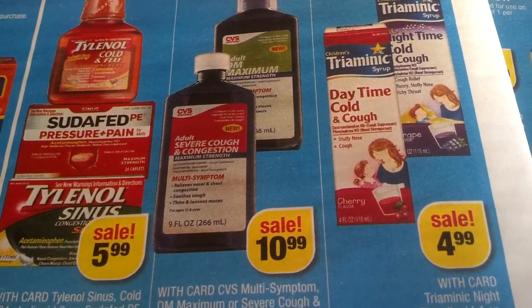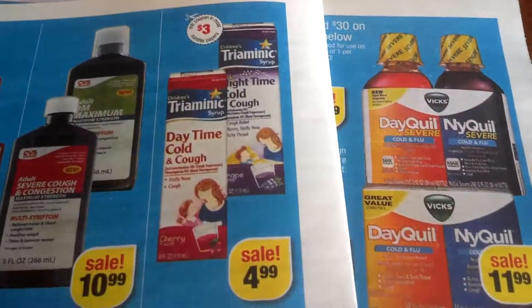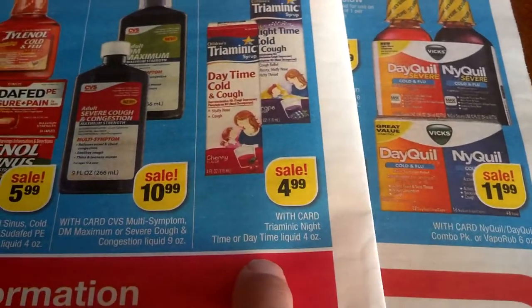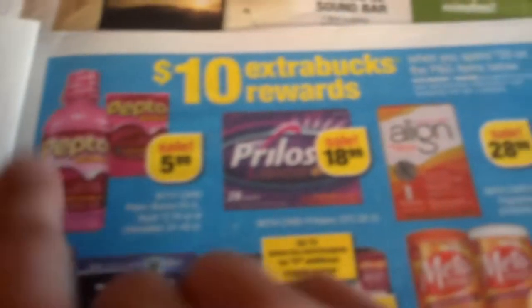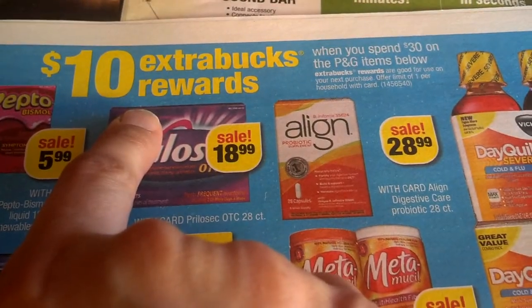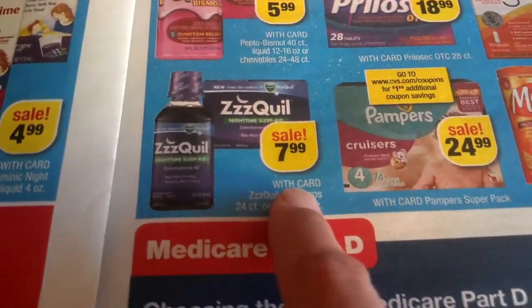Adult severe cough and congestion, maximum strength — kind of like Robitussin — $10.99. CVS brand Triaminic — supposed to be a $3 coupon which is a good deal. $0.99 after — that's $4.99. Ten ExtraBucks rewards when you spend $30 on P&G items. Pepto $5.99, equal $7.99, Prilosec OTC $18.99, Alli $28.99, Metamucil $14.99, Equaline $9, Equaline $11.99 double packs — pretty good deals.